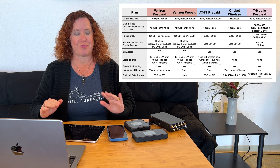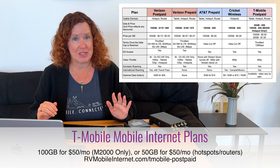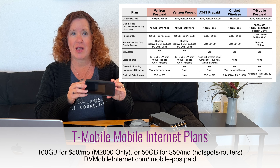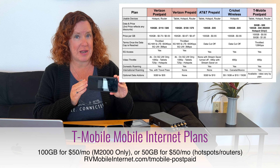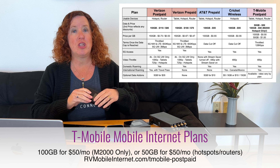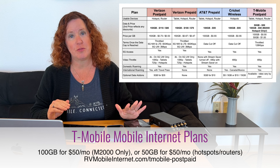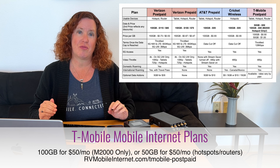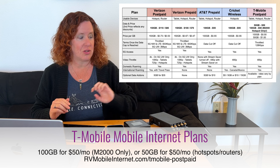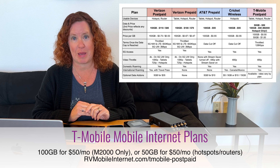With T-Mobile, they have offered a lot of different options in the last year. Currently, if you get their M2000 5G hotspot device on a special promotion, you can get 100 gigabytes of data for $50 per month. But if you want to use their mobile internet plans on routers or any other hotspot device, you only get 50 gigabytes at $50 per month. That's a trade-off: use their device for more data, or use your own device for less data at the same price.